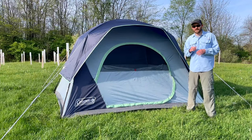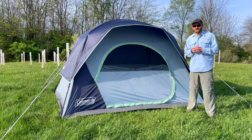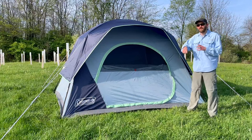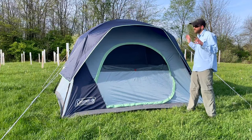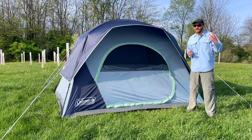Pro number two of the Coleman Sky Dome is the ventilation. This is one of the biggest advantages it has over the Instant Cabin. If you look at the mesh paneling all around the tent, especially with the rain fly off, you can see it allows a lot more airflow, which keeps it cooler inside. You can actually tell there's a temperature difference just by stepping inside each tent.